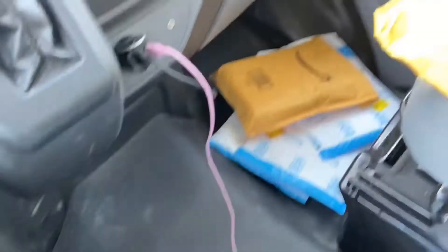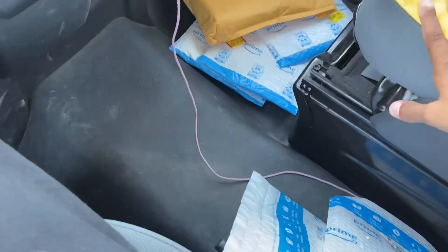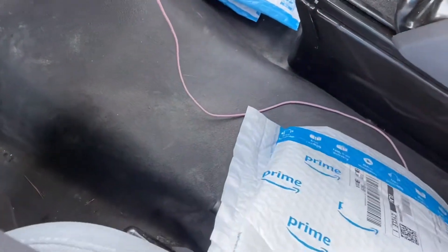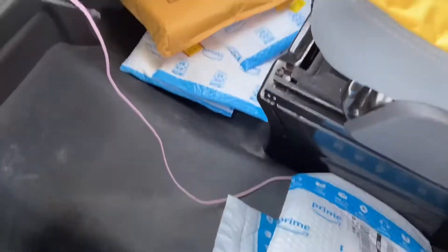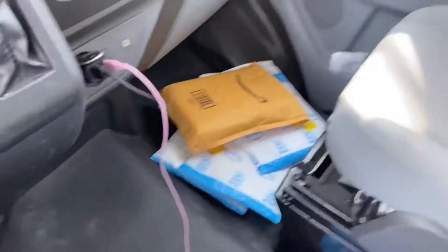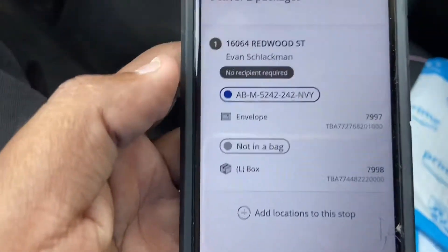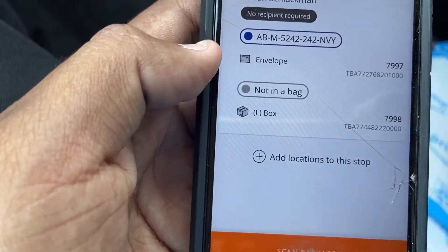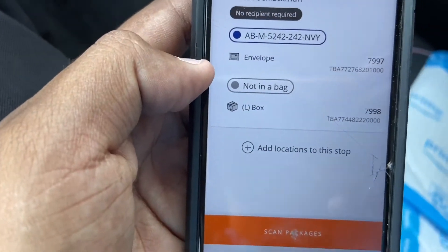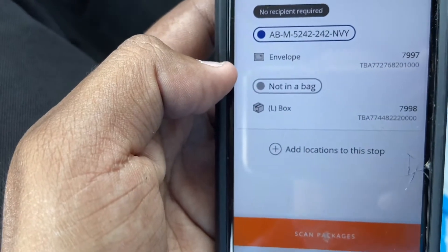One of the things I do is keep all the envelopes up here in the front, and as I go, I'll set them up by the same street and separate them so I kind of know where they go. Then I have all the boxes in the back. For example, if you see it says 'not in a bag,' that means it's going to be your overflow — all the boxes that you have.